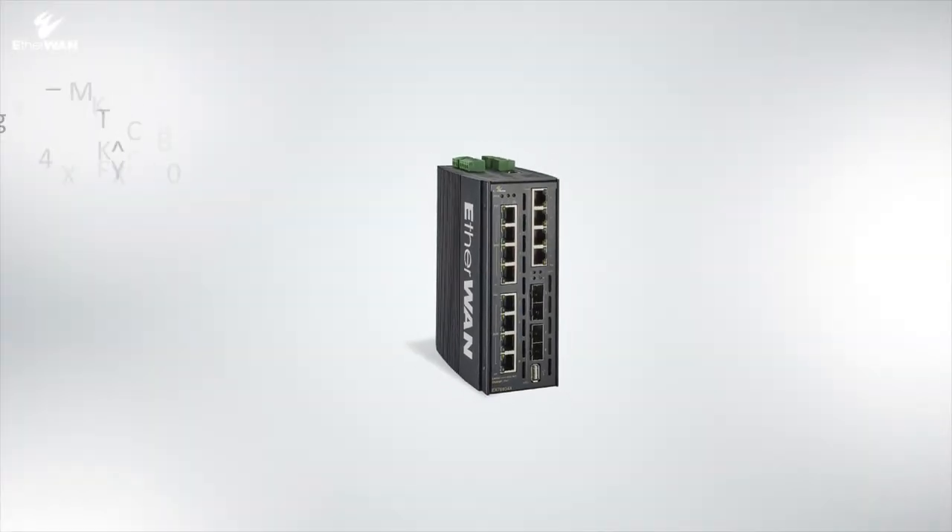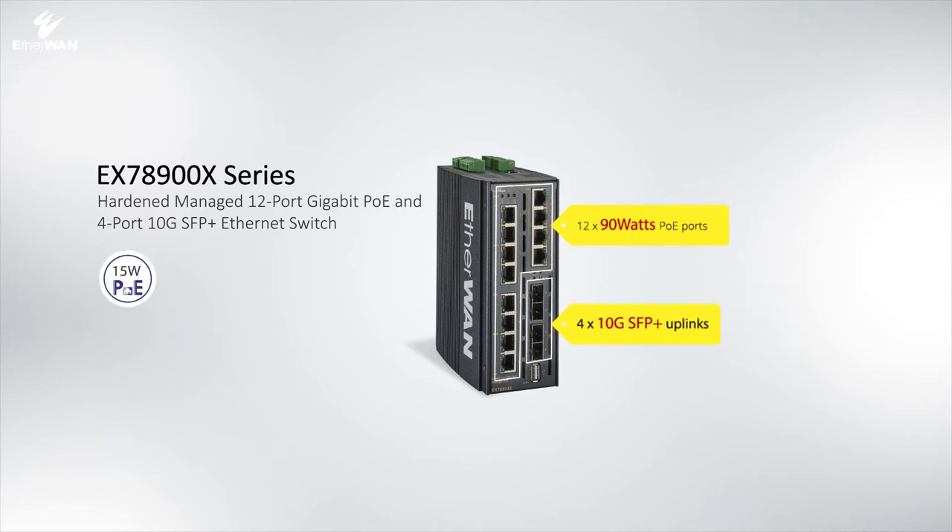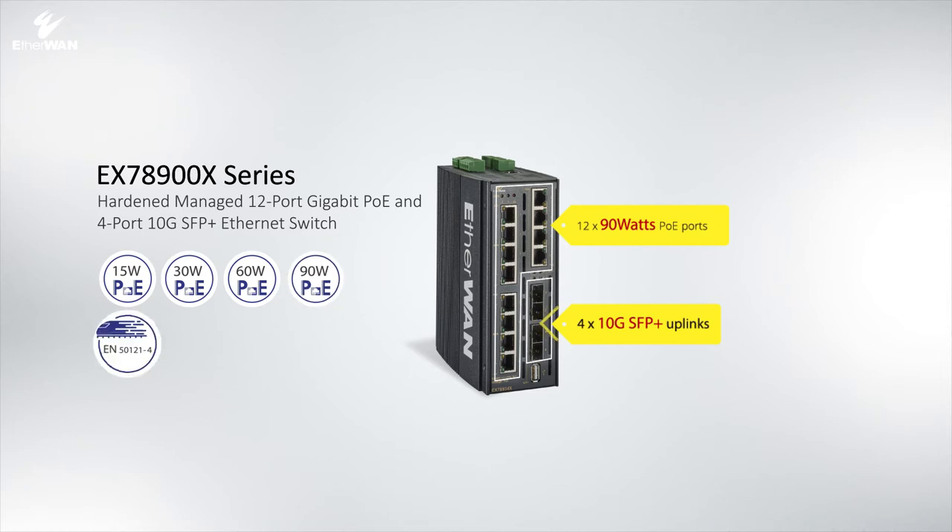With 12 90-watt PoE ports and 4 10-gigabit ports in this compact sized DIN-rail switch, the EX78900X series, high power consumption is never a problem. The EX78900X offers cutting-edge technology to solve both power and bandwidth issues.